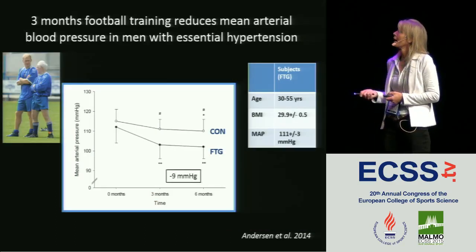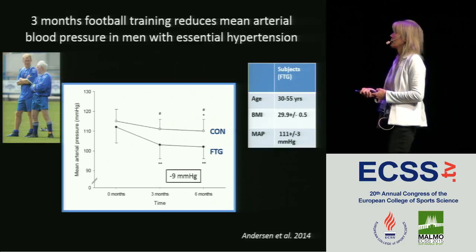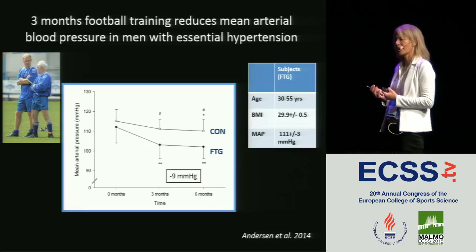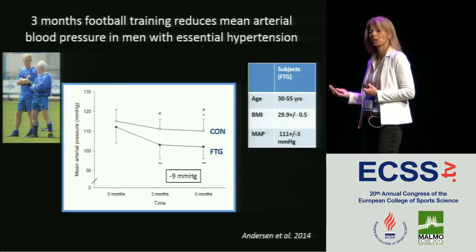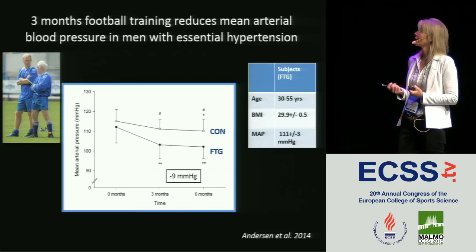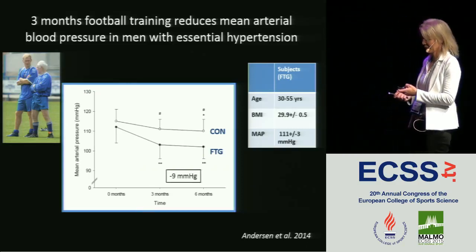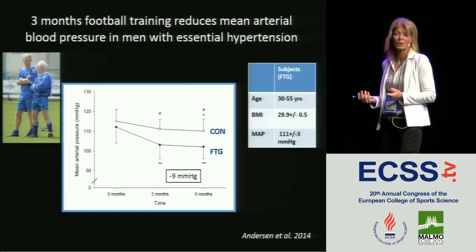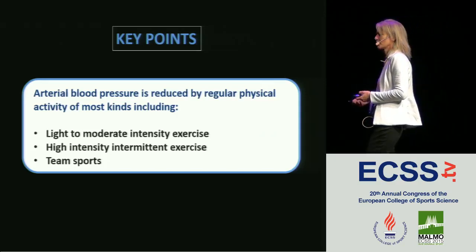A study by Andersen shows that football training is a quite good way of reducing blood pressure — a 9 mmHg reduction in individuals with essential hypertension. All these studies are on hypertensives. The point is that it doesn't really matter what kind of training intervention you recommend: if they have elevated blood pressure, all of them work, at least if you're not trained from the beginning. So the thing to focus on is finding something you can endure and find fun — it may be football or something else. Light to moderate intensity exercise, high-intensity intermittent exercise, and team sports all reduce blood pressure.